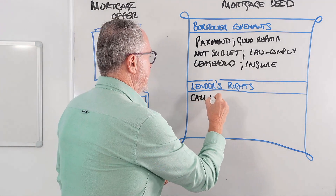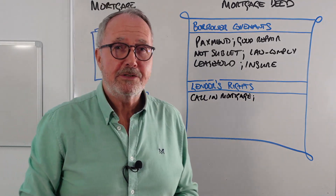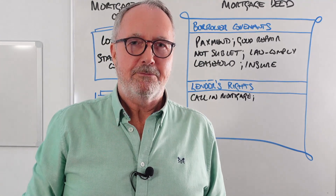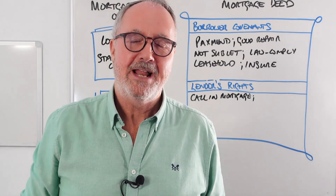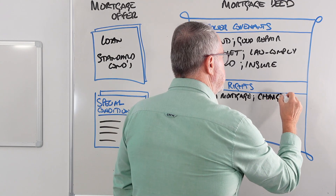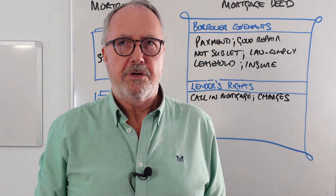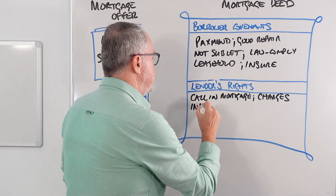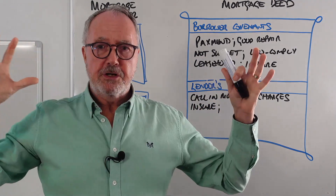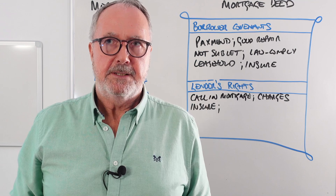The lender also has a number of significant rights. First, they have the right to call in the mortgage at any time they want — they don't have to wait for you to miss a payment. They don't exercise this in practice, of course, but in theory they could. They also have the right to make charges to the mortgage account, such as arrears charges and insurance charges. And they have the right to insure the property if you don't — that's where you get block policies, which are large insurance policies covering a number of properties on the lender's books.